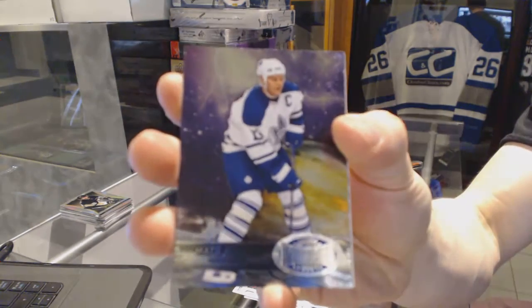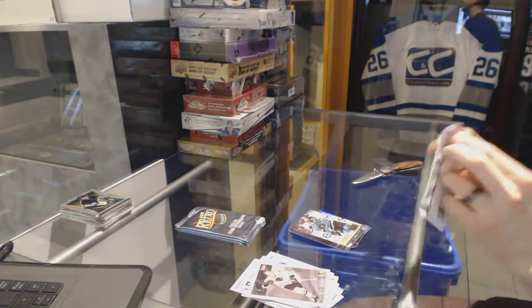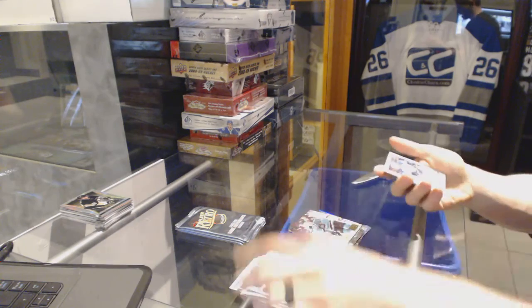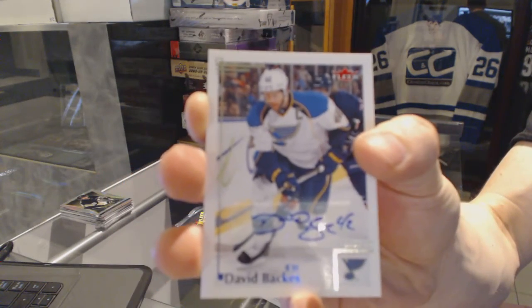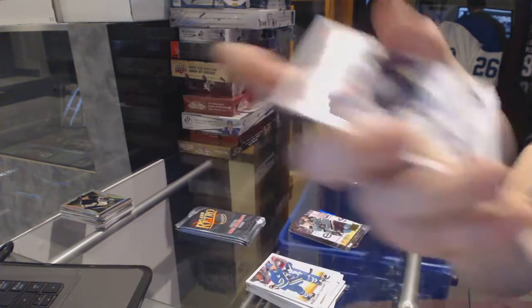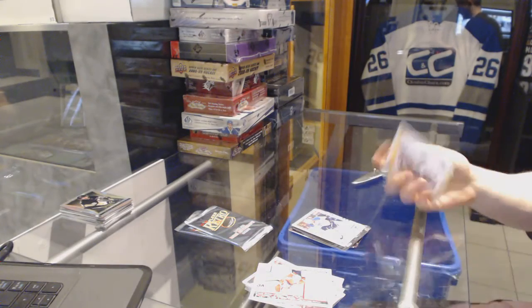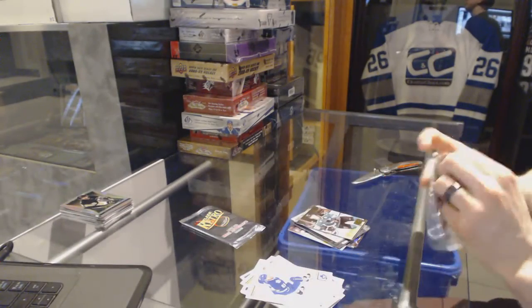Metal Universe for the Leafs, Matt Sundin. And a Retro for the Sharks, Joe Pavelski. Base autograph for the St. Louis Blues, David Bacchus. EX for the LA Kings, Jonathan Quick. And a Retro for the Sharks, Patrick Marlowe.